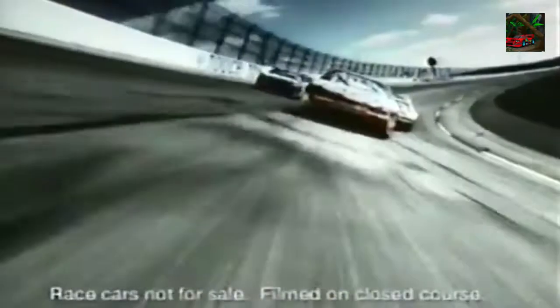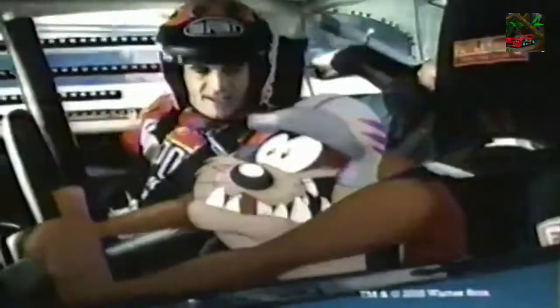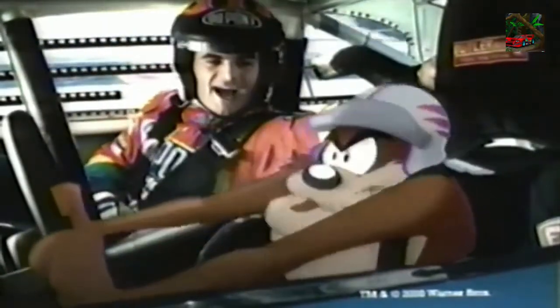Introducing the all-new NASCAR Chevy Monte Carlo. Not bad! Next time, show them a little more side! Yeah!